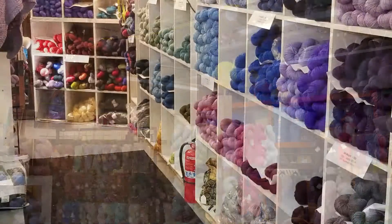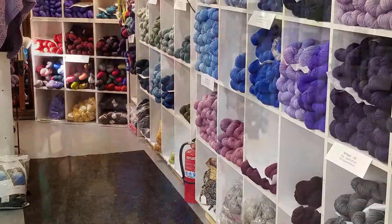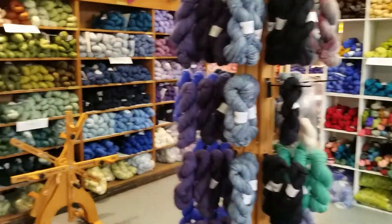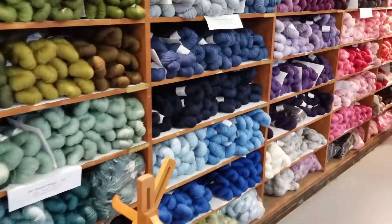Whether you're shopping for a Christmas gift or looking to take on a new project in the new year, you've got to come check it out here. The colors are just beautiful. You will be swept away. Visit their retail store Thursday to Sunday, shop online, curbside pickup, or make an appointment.